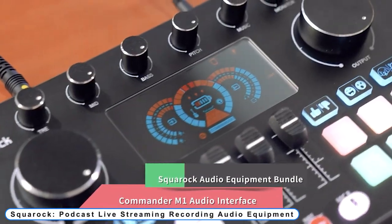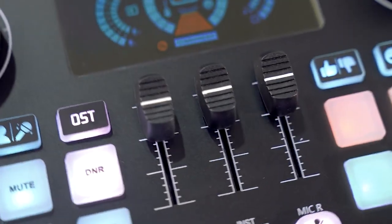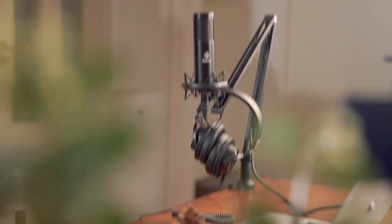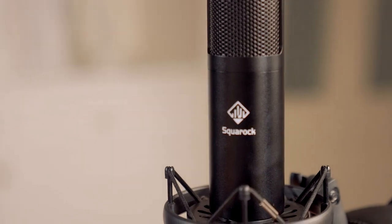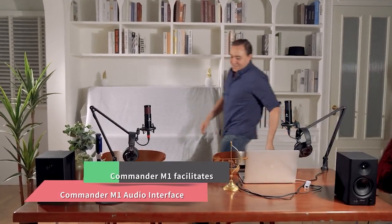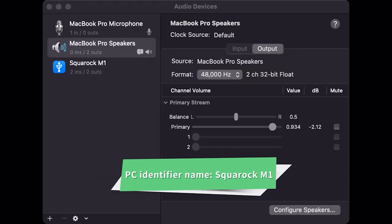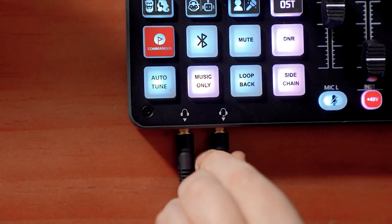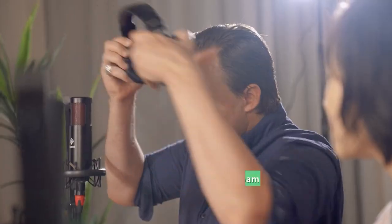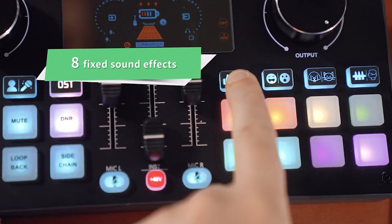Coming to number 7: Square Rec — podcast live streaming recording audio equipment. It works best with well-known network and software platforms like OBS, Audacity, and Adobe Audition, as well as video hosting sites like YouTube, Twitch, TikTok, Facebook Live, and Uplive. The Commander M1 audio interface has two XLR mic ports for 48V condenser microphones and two 3.5mm mic ports for 5V condenser microphones and dynamic microphones.